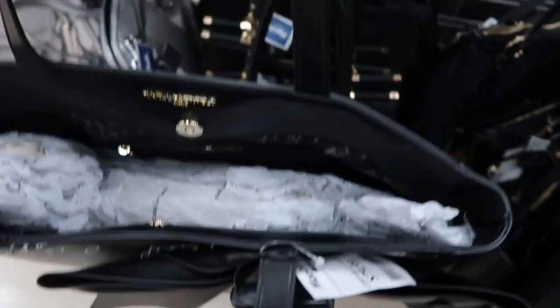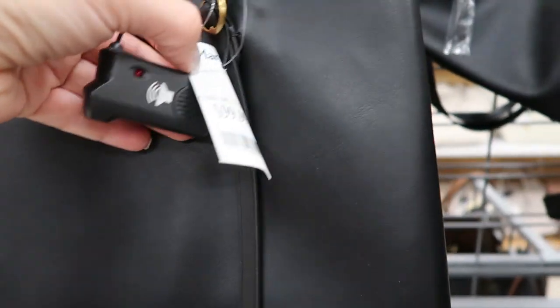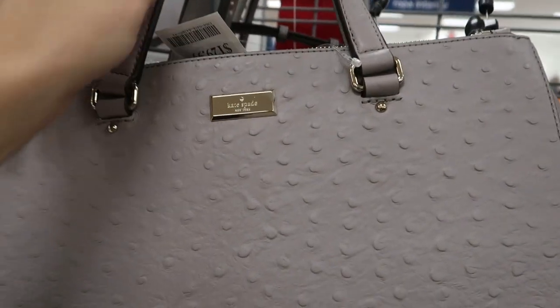I like that little bow on there, and that's what the inside looks like. There's also this Polo by Ralph Lauren — it's $99.99 and the leather on this one feels really good. I love this Kate Spade arm bag — it's $129.99.